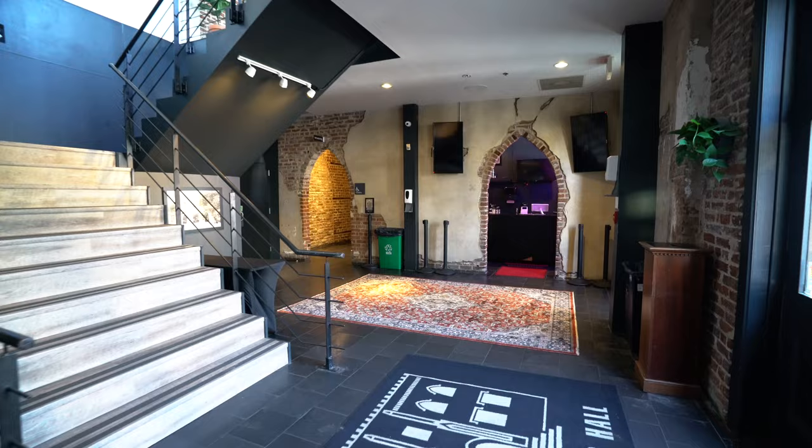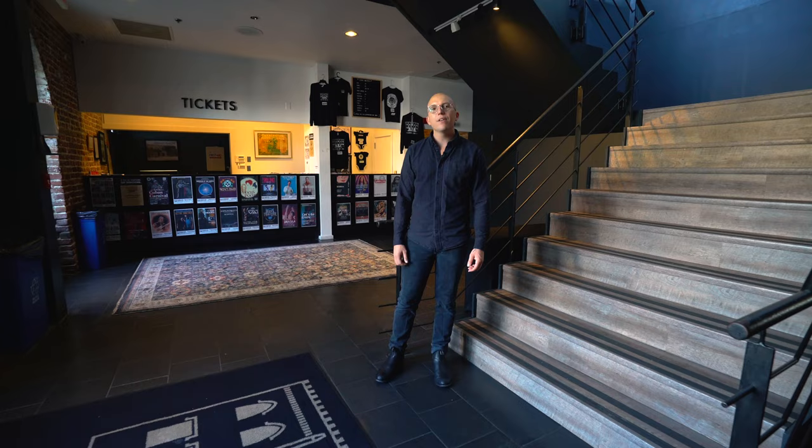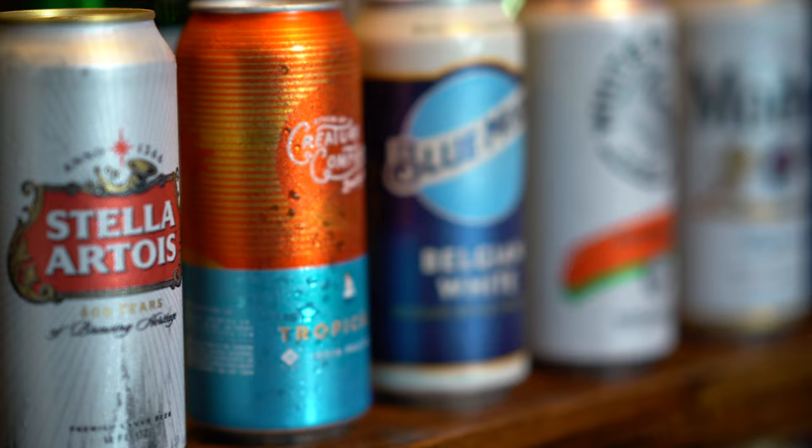Welcome to the main lobby of the Charleston Music Hall. This is where we'll greet your guests as they arrive. We also offer box office services if needed. We have two main bar areas and concession areas here at the Charleston Music Hall.